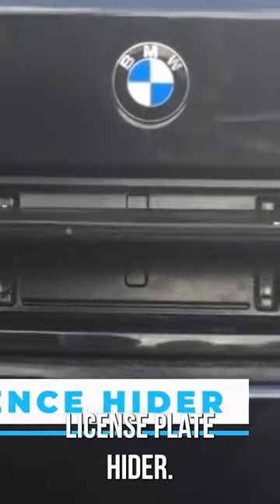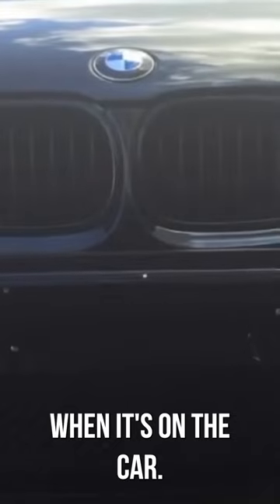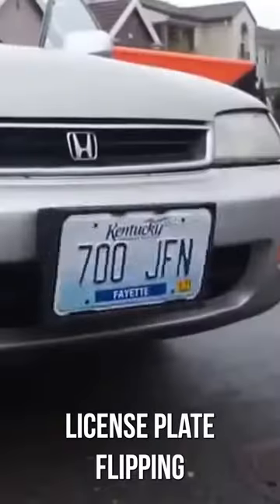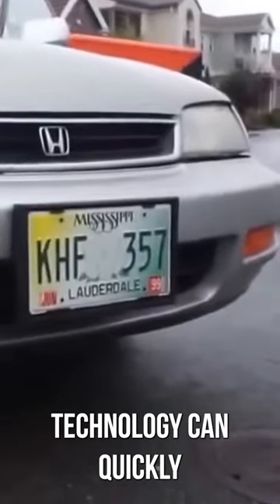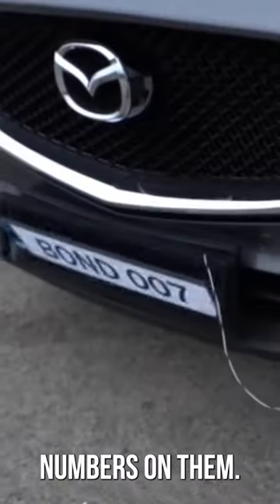License plate hider. You can get a license plate for your car that spins when it's on the car. With the push of a button, license plate flipping technology can quickly rotate two plates 180 degrees and change the numbers on them.